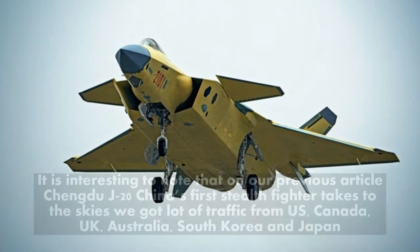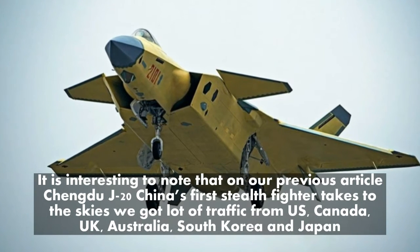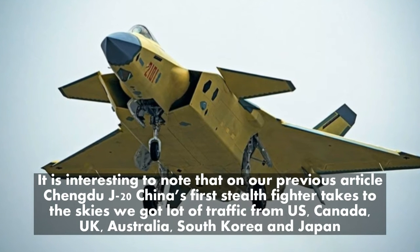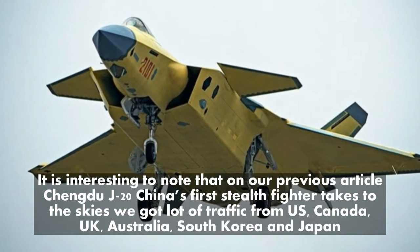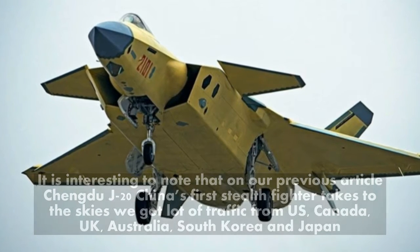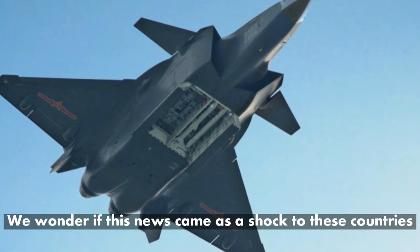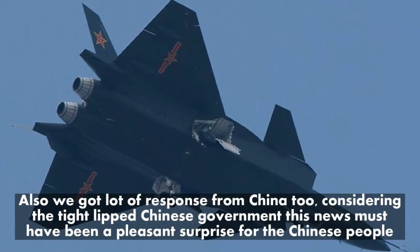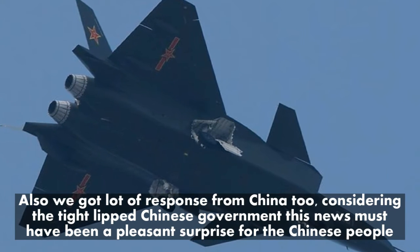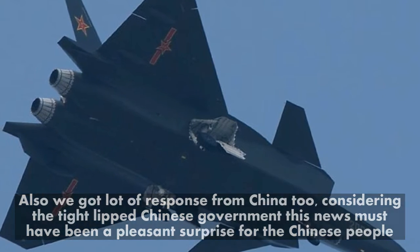It is interesting to note that on our previous article, 'Chengdu J-20: China's first stealth fighter takes to the skies,' we got a lot of traffic from the US, Canada, UK, Australia, South Korea, and Japan. We wonder if this news came as a shock to these countries. Also, we got a lot of response from China too — considering the tight-lipped Chinese government, this news must have been a pleasant surprise for the Chinese people.